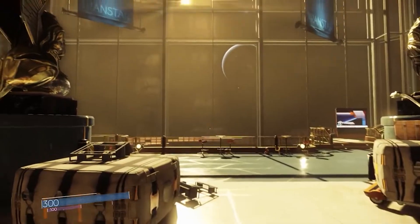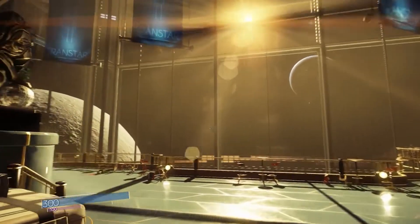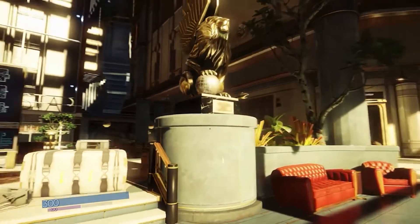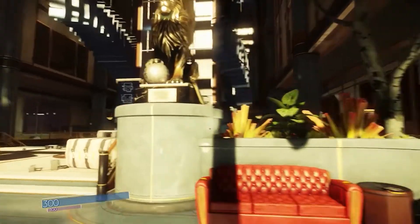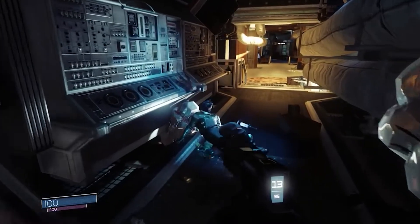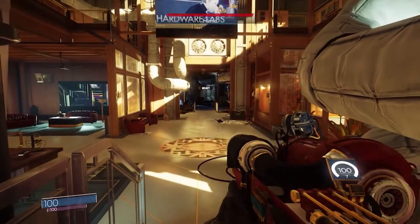Number 14: Prey. Few games will make you worry for your life when you come face to face with the most ordinary of inanimate things the way Prey does, and even fewer will offer you the ability to transform into those objects. It may appear to be a normal first-person shooter RPG set on the surface of a post-disaster space station, but this immersive simulation is one of the craziest of the bunch.